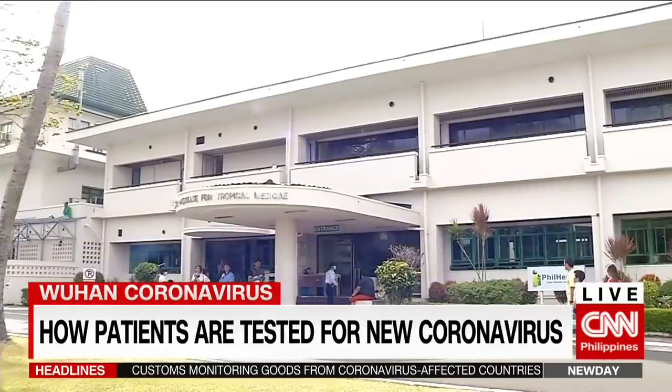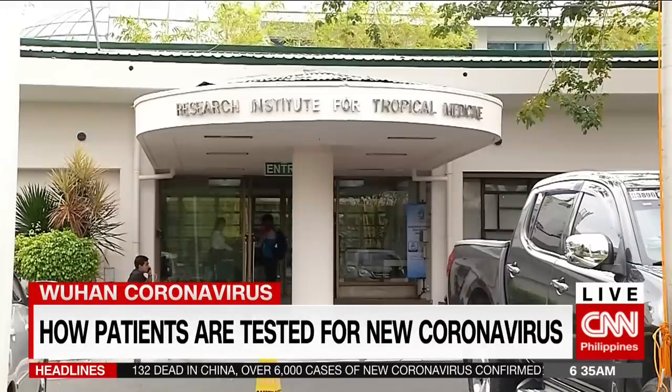All the tests done locally are held at the Research Institute for Tropical Medicine, or RITM.